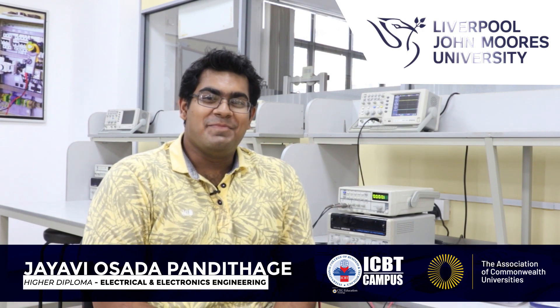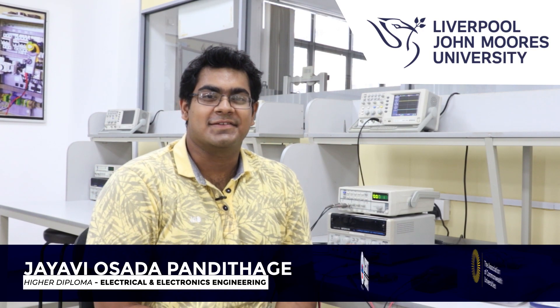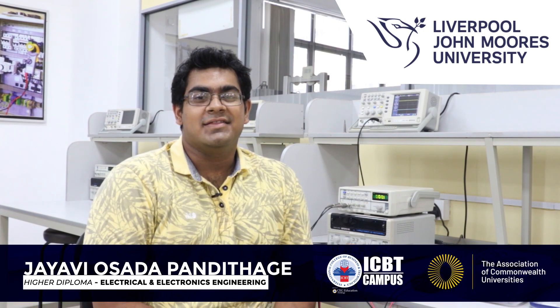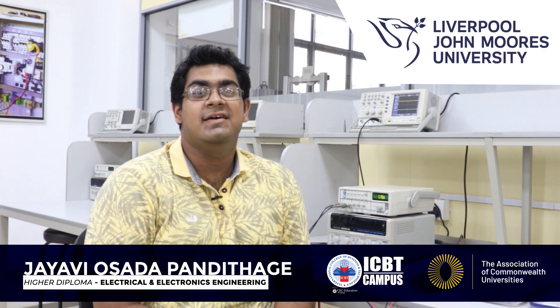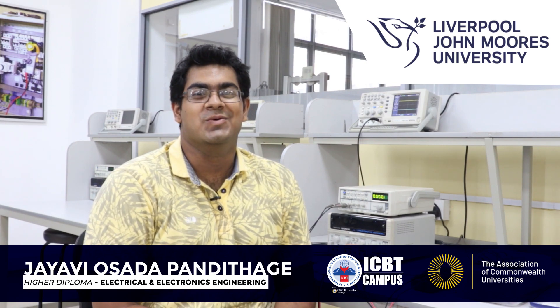Hi, I'm Javi Panditake from Asian International School. I'm currently reading the Higher Diploma in Electrical and Electronics Engineering offered by the Liverpool John Moores University, UK.